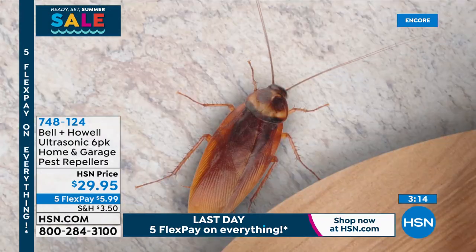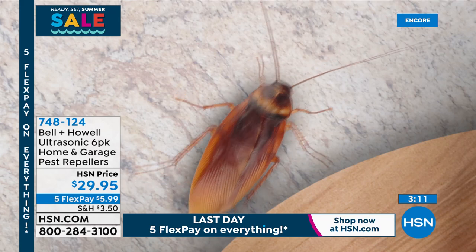You get two classic, two that are also nightlights, and two that are nightlights and have an extra outlet on the side. With 5 Flex Pay, this is a great time to try it out — $5.99 and they're on their way to you.